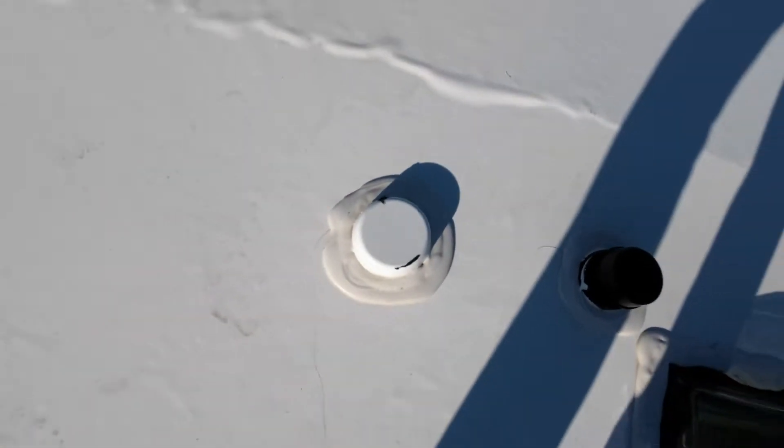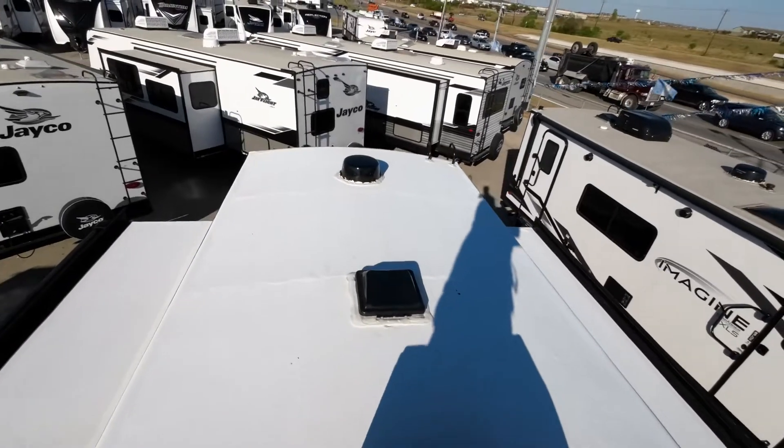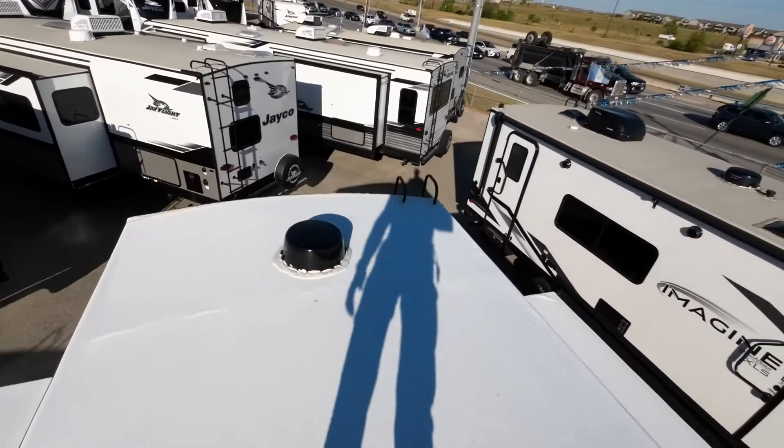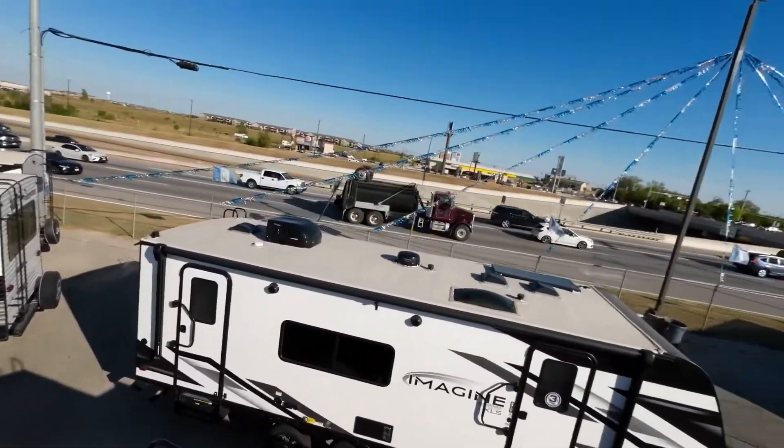And you'll have an attic roof vent, so just like a house — that'll take care of any condensation for full-timing or wintertime camping. I'm going to stick this in my pocket real quick. We'll jump down and look at the rest of it.